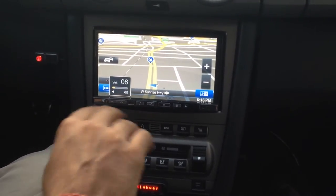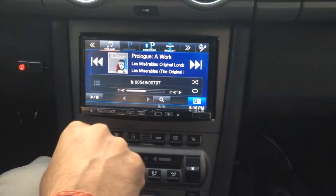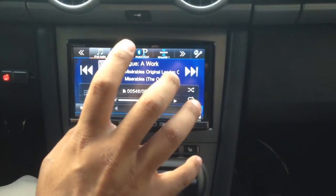This navigation system covers the whole US and Canada. As far as the audio features, it does iPod control, Bluetooth hands-free, Bluetooth audio, and Pandora. So it's got a whole plethora of features.